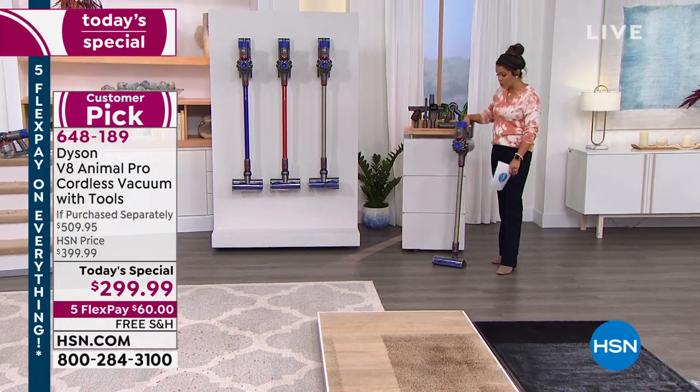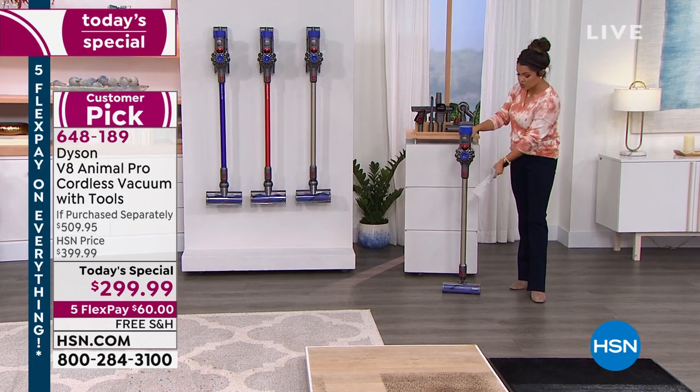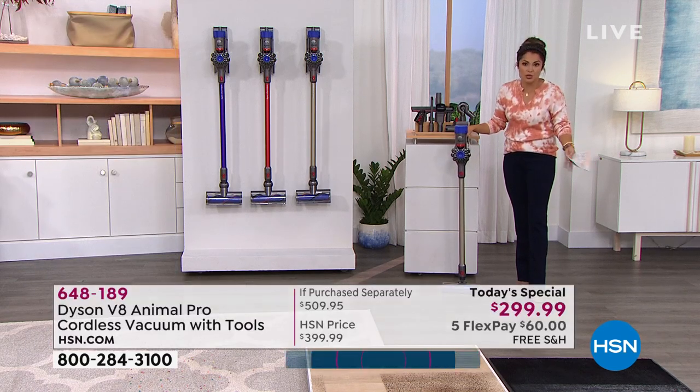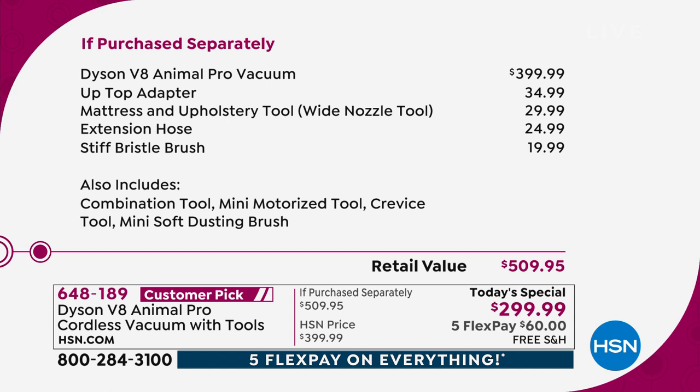We're saving you $210 off the retail value. Out in the marketplace, you'll find it in titanium for about $400 — and we welcome you to do your own search online because we're very proud to have the lowest price found anywhere. For $399 you get the vacuum and four attachments. What we're doing today is not $400. We're at $299 for the vacuum and eight attachments — you're getting the up-top adapter, mattress and upholstery tool, extension hose, and stiff bristle brush, usually à la carte. Instead of $400 for four attachments, you're getting the vacuum and eight attachments for $299.99.